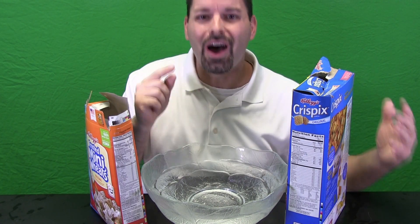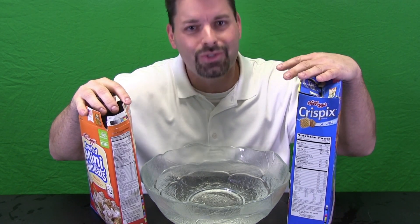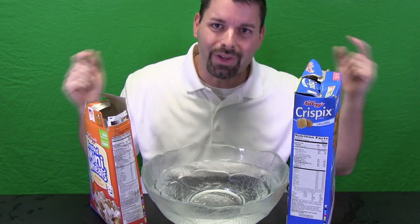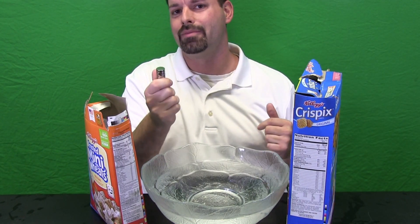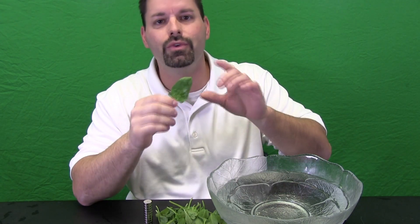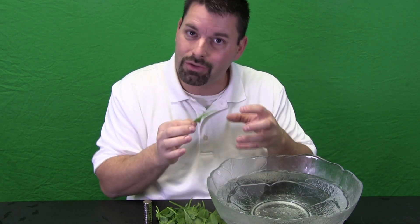But think about this too: other foods besides breakfast cereal have iron in them too. I wonder if we could actually use a magnet with some of those other foods and see if we can get the iron to attract to the magnet. Let us give it a try. A simple Google search will tell you what types of food have a lot of iron in them. Spinach is one of those foods that has a lot of iron in it. I wonder if I could float the spinach leaf and see if the iron in the spinach could be attracted to the magnet.